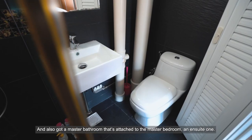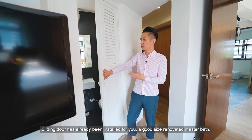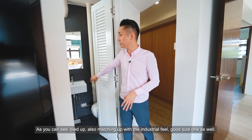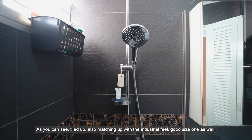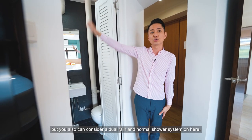There's also a master bathroom attached to the master bedroom — an en suite. A stunning door has been installed, and it's a good-size renovated master bathroom, tiled up and matching the industrial feel. Currently installed with a normal shower system, but you can consider upgrading to a dual rain and normal shower system.